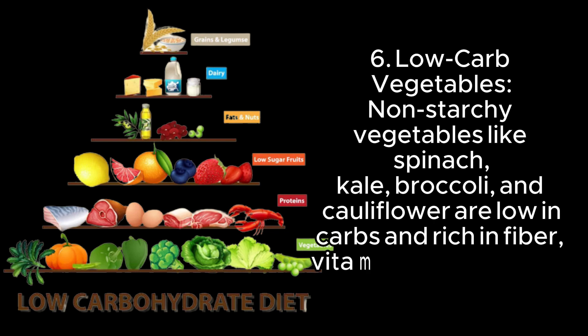6. Low-carb vegetables — non-starchy vegetables like spinach, kale, broccoli, and cauliflower are low in carbs and rich in fiber, vitamins, and minerals.